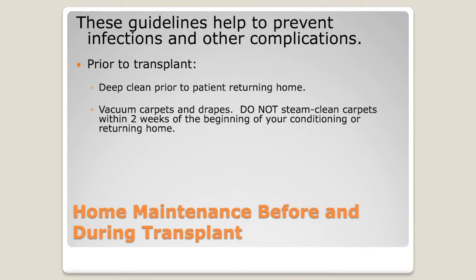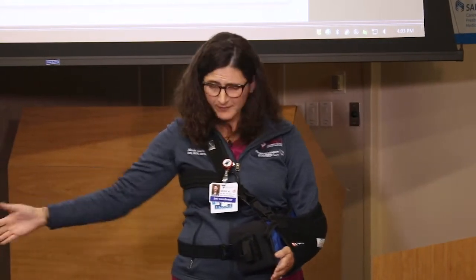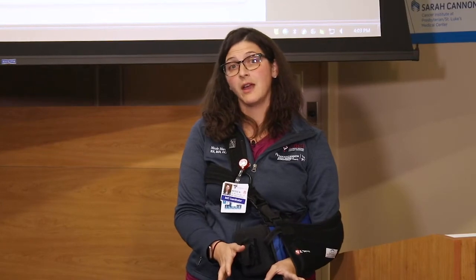We want you vacuuming the carpets and the drapes. We do not want you steam cleaning the carpets within two weeks of your loved one admitting to the hospital. So if a patient is admitting tomorrow, two weeks ago is when the carpet should have been steam cleaned. This is a national guideline — a carpet in Colorado will dry faster than one in Florida, but we want to give you that guideline. There are plenty of dry chem options if your carpet does need to be cleaned.